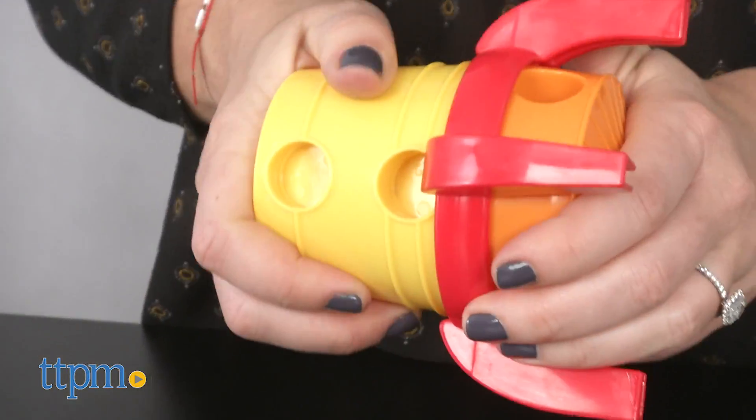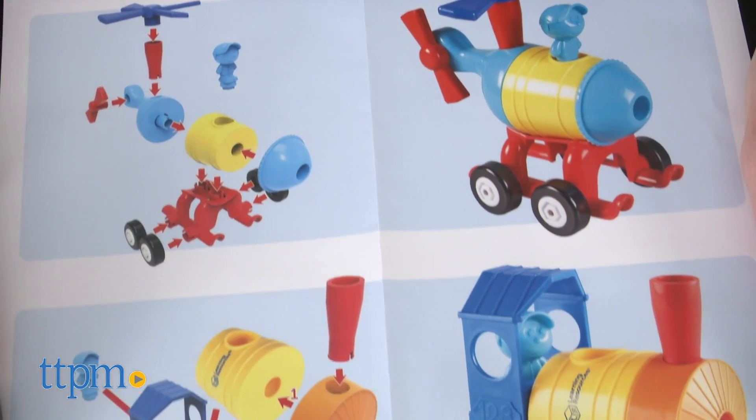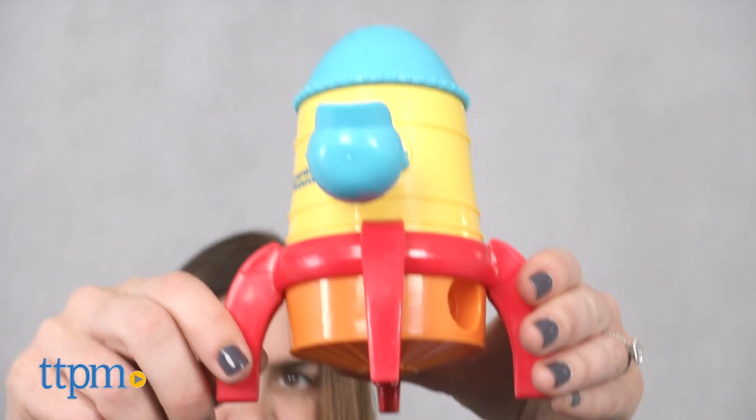We found the pieces easily snap in place and are a great size for little hands to grasp and play with. An illustrated instruction sheet is included, but we think most preschoolers will be able to build on their own. Once built, the vehicles can be used as part of imaginative play, though only one vehicle can be built at a time.